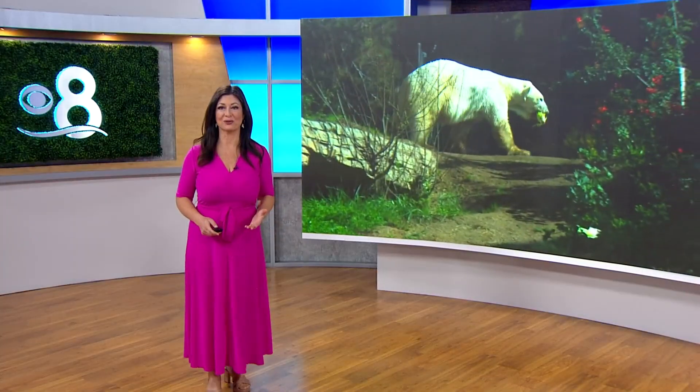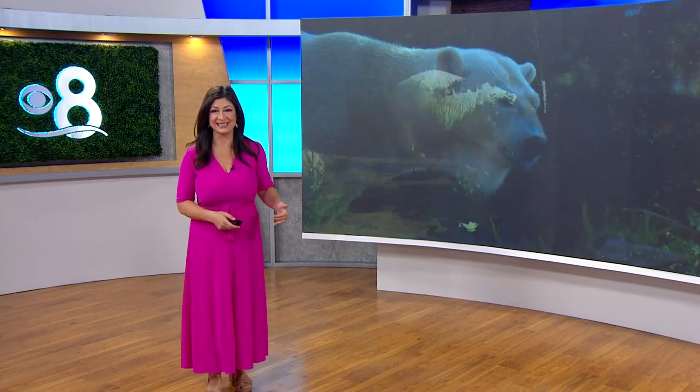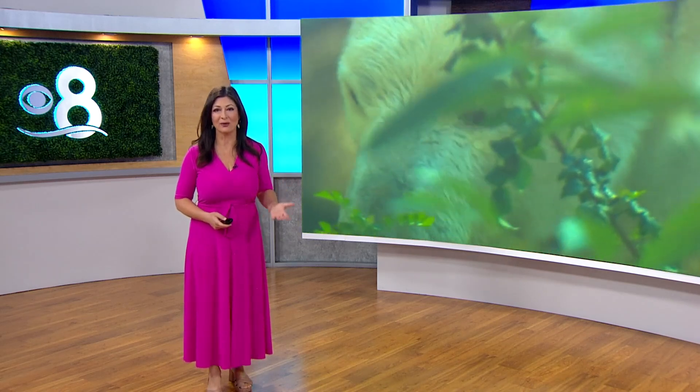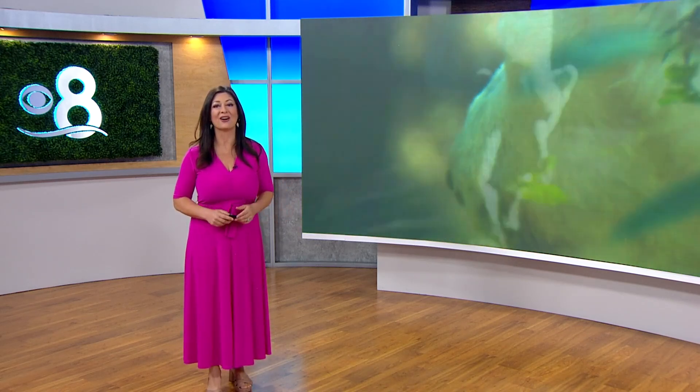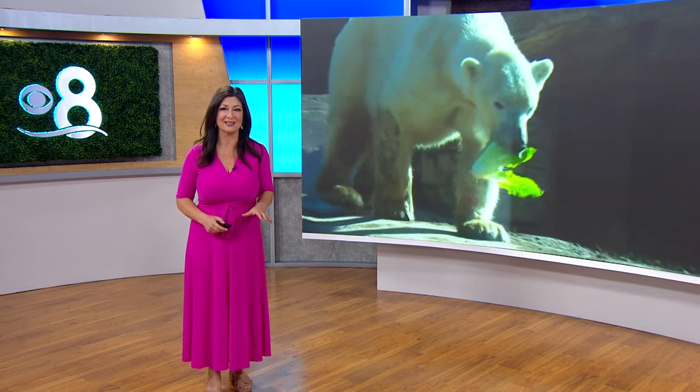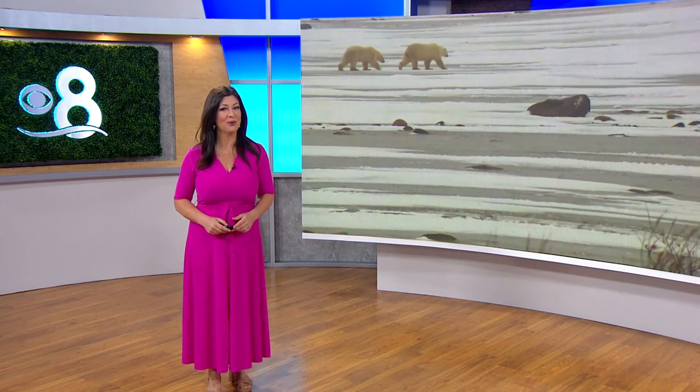The work of the San Diego Zoo goes far beyond what we see here at home. In fact, they're gaining critical knowledge daily from all around the world, including the Arctic. In this morning's Earth 8 report, we're showing you how local scientists are making new discoveries on polar bears.